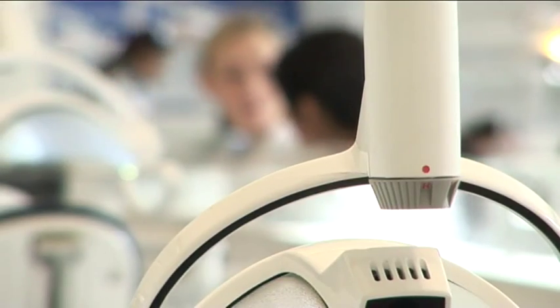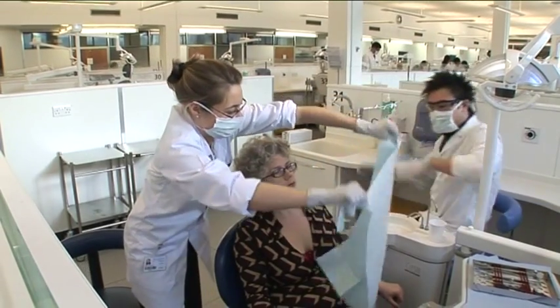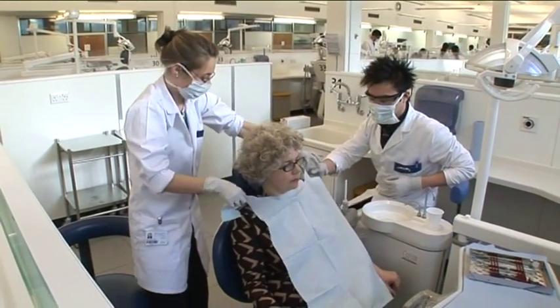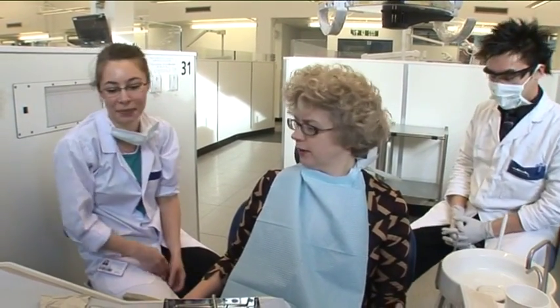From the first year we have early clinical exposure where we're shown around the clinic and we're familiarised with the clinical environment. From the second year we begin seeing patients, practising simple tasks such as a basic examination as well as some scaling and polishing.